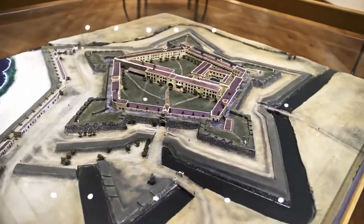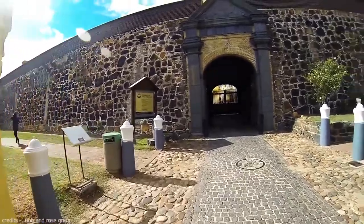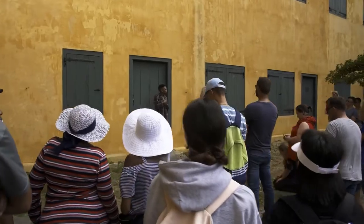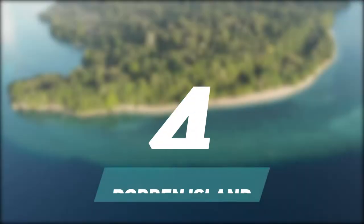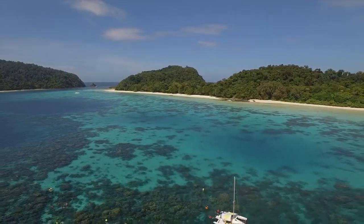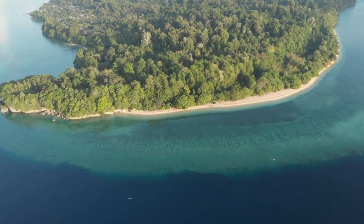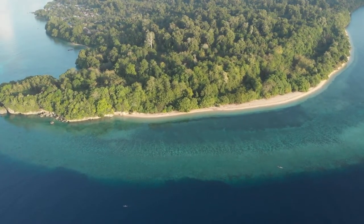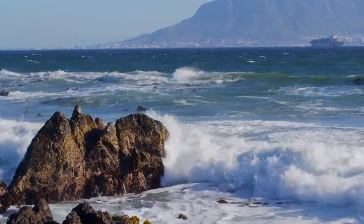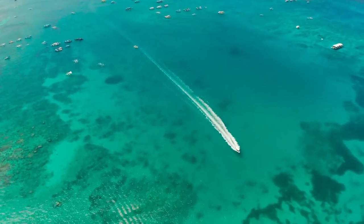Number 4: Robben Island. The island encapsulates one of the most tragic and darkest episodes of recent human history. This place is a must-see, especially if you want to learn more about the apartheid regime and of course Nelson Mandela, who was imprisoned here for 27 years. It's a sobering and heart-touching experience given in a friendly, informative way. The boat ride offers a different perspective of Cape Town.